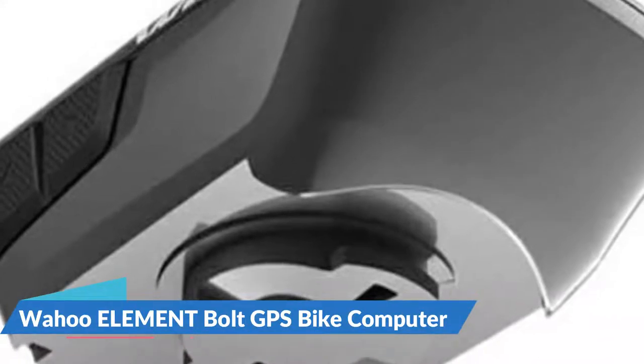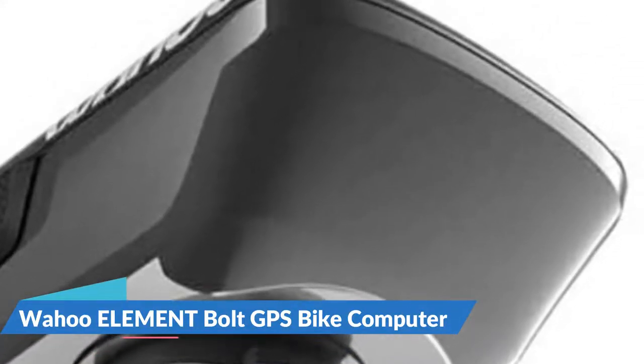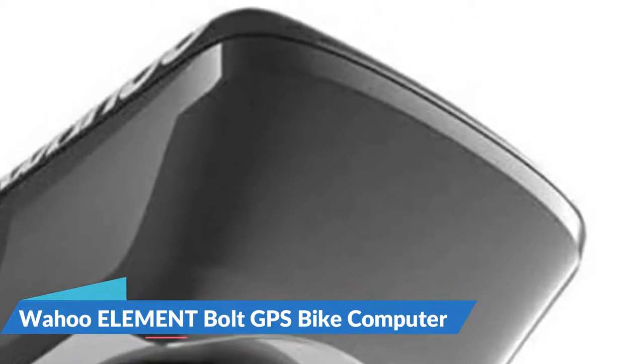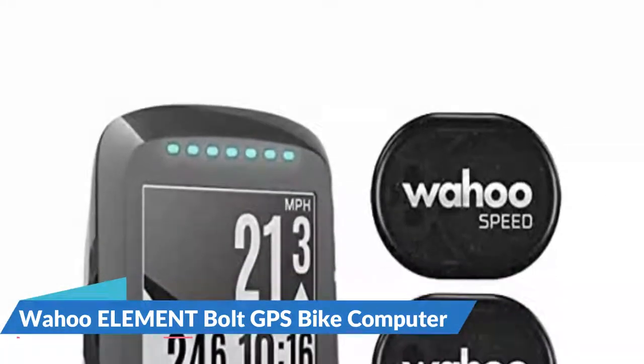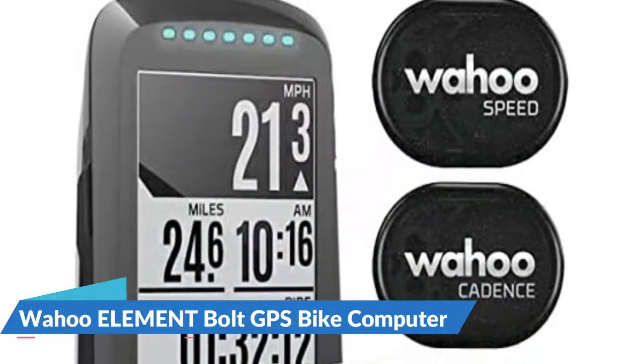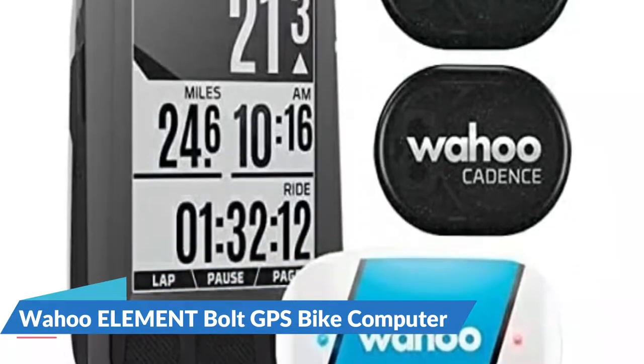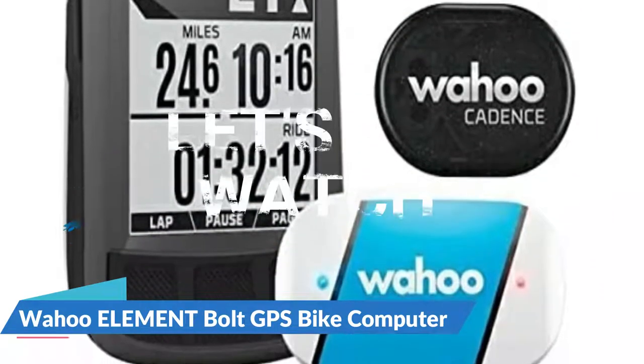Compatible third-party apps include Strava, Ride with GPS, Best Bike Split, Komoot, Singletracks, and MTB Project. The package includes the Wahoo Elemnt Bolt, Integrated Aero Outfront Mount, Stem Mount, and Charging Cable. Build a route and get pop-up and LED turn-by-turn notifications on screen so you never miss a turn.